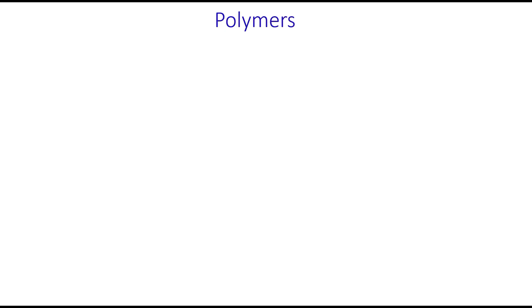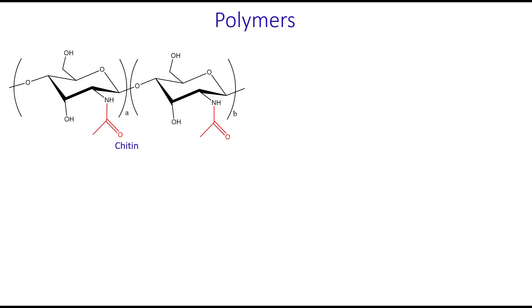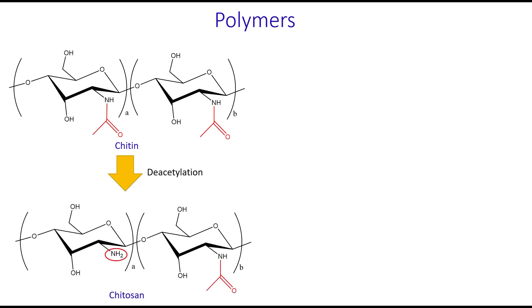Vaginal films can be designed from different water-soluble polymers or their combinations. One of these materials could be designed from chitin, a polysaccharide present in the exoskeleton of crustaceans. When chitin is deacetylated, it results in formation of chitosan, a cationic water-soluble polysaccharide which exhibits strong mucoadhesive properties.